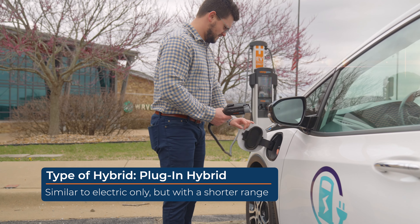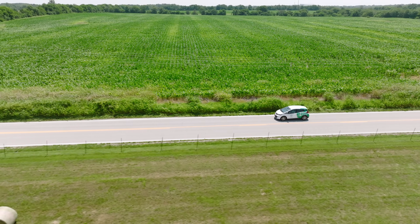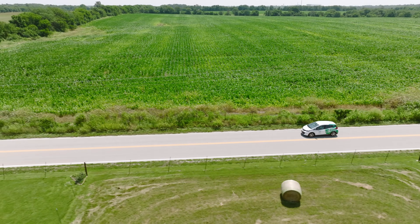Plug-in hybrids will actually allow you to run as a true electric vehicle, but usually just for a shorter range — like 20 to 50 miles — that you could run purely on electric. And then whenever that gets tapped out, you switch over and start running on your gas engine.